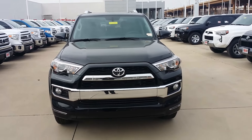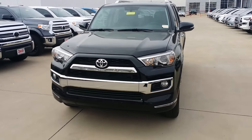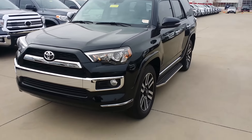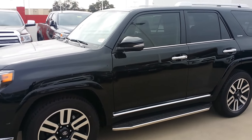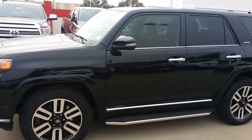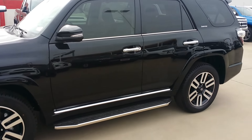Good morning, hi. This is the new Forerunner Limited — beautiful, black on black, fully loaded. It has heated and cooled seats, navigation, premium leather, and a sunroof.